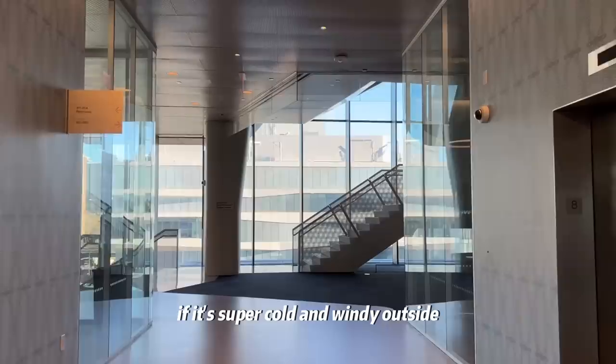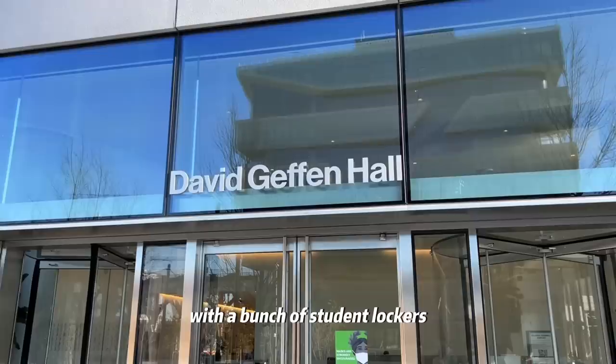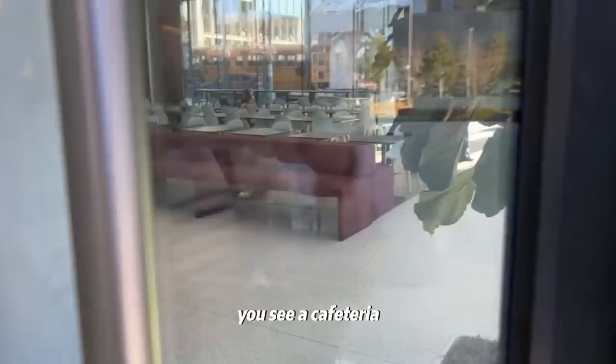Now let's head over to Giffen. If it's super cold and windy outside, we don't have to go outside — we can go through the underground. The underground is called the Link, so it's linking Kravis and Giffen Hall, with a bunch of student lockers. Now we're entering David Giffen Hall.